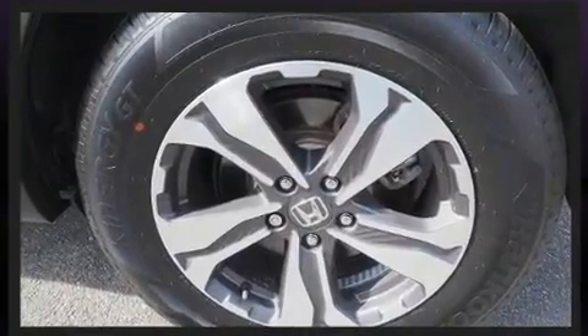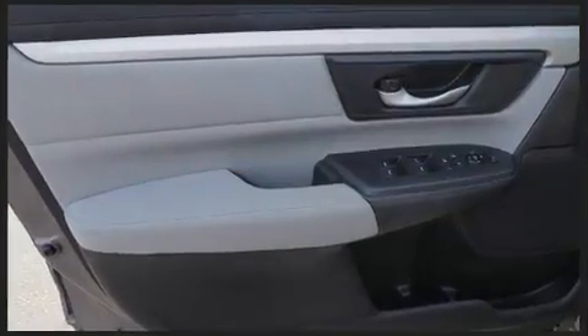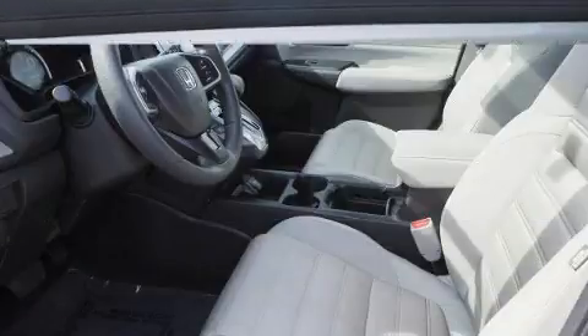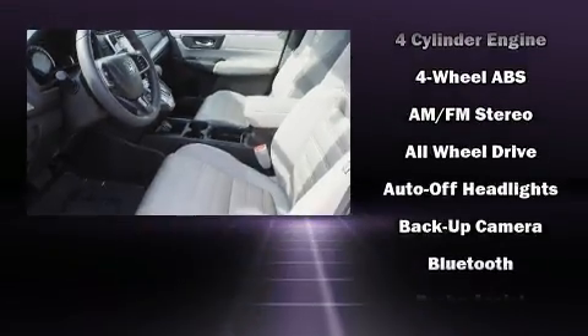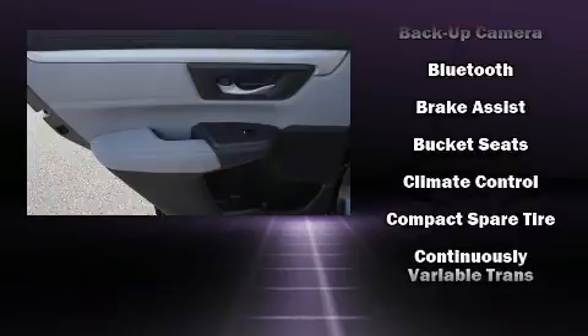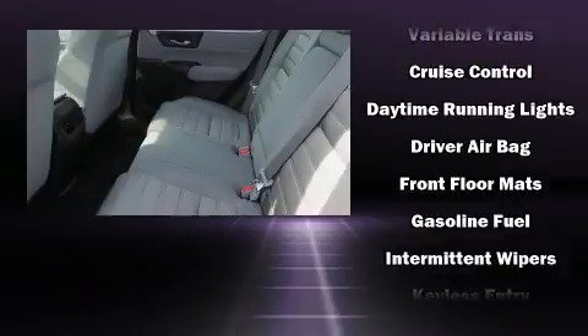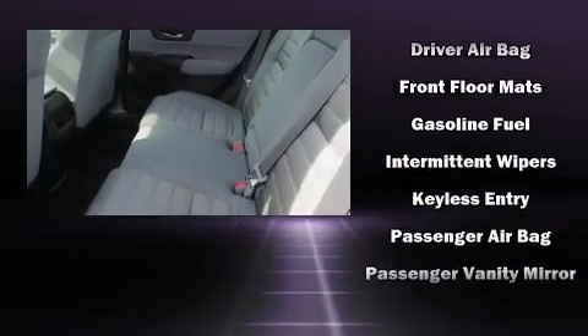Audio features include an AM/FM radio and four well-positioned speakers. Honda also prioritized safety and security with features such as dual front impact airbags with occupant sensing airbag, head curtain airbags, and four-wheel disc brakes with ABS.